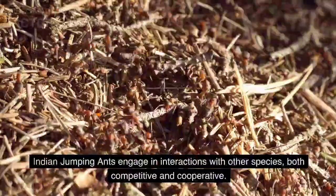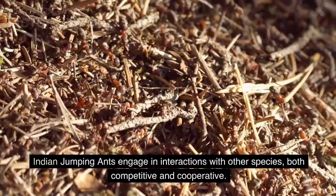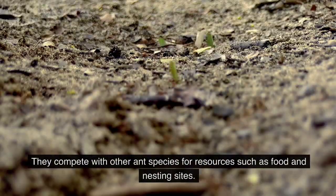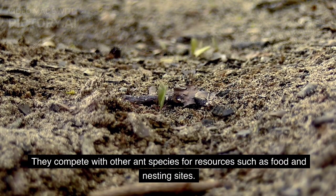Indian jumping ants engage in interactions with other species, both competitive and cooperative. They compete with other ant species for resources such as food and nesting sites.